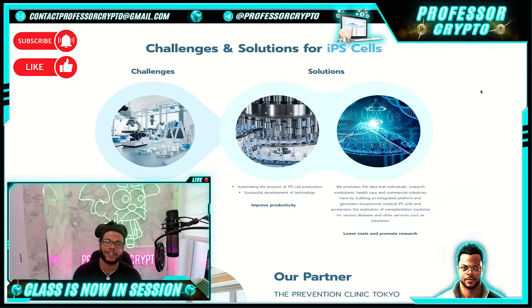When it comes to the challenges and solutions for IPS cells — some of the challenges include high hurdles for safety checks, establishment of technology to stably produce high quality cells, development of manufacturing facilities, and IPS creation requires a lot of human resources and investment. The solutions involve automating the process of IPS cell production, developing technology to improve productivity, and building an integrated platform with individuals, research institutions, healthcare and commercial industries to generate inexpensive medical IPS cells and accelerate the realization of transplantation medicine.